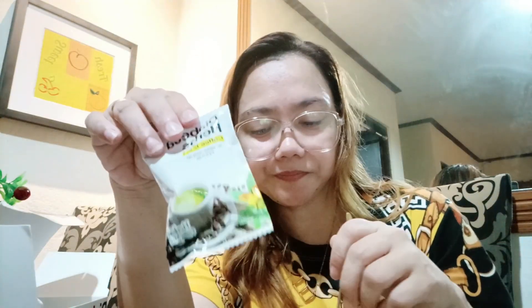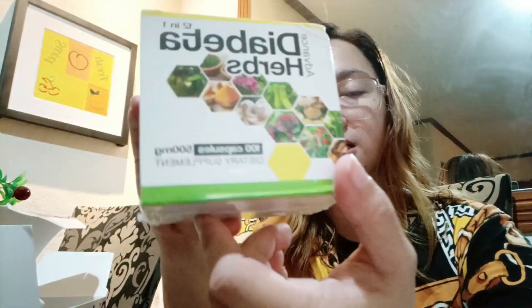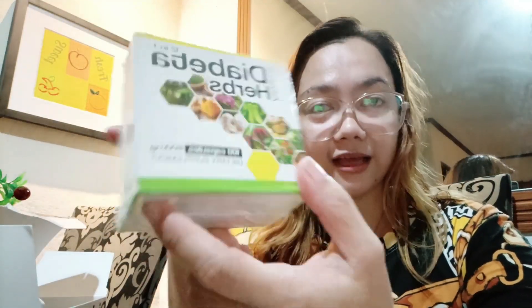Meron syang mga ingredients talaga na nakakatulong sa katawan natin kung tuloy-tuloy natin inumen ito. Meron din silang capsule guys kung gusto niyo ang inom ng capsule — ito naman yung kanilang capsule. Hindi ko pa sya na-try. 100 capsules yung laman nyan, tsaka 500 milligrams dietary supplement. Ganun din yung kanyang mga ingredients — meron din syang turmeric, garlic, spirulina — sobrang herbal din yung kanyang ingredients.